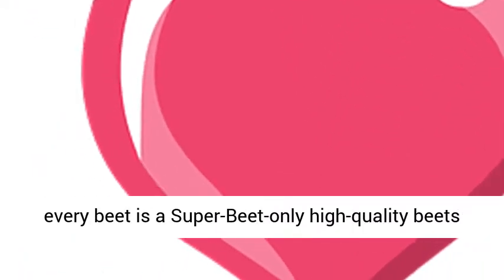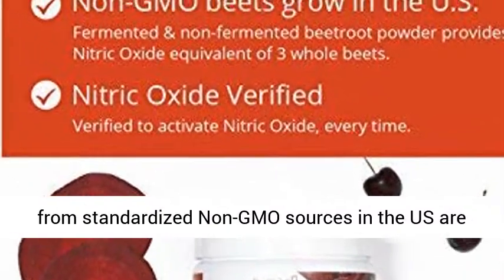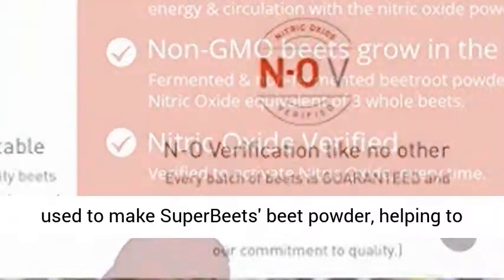Not every beet is a super beet. Only high quality beets from standardized non-GMO sources in the US are used to make Super Beets beet powder.